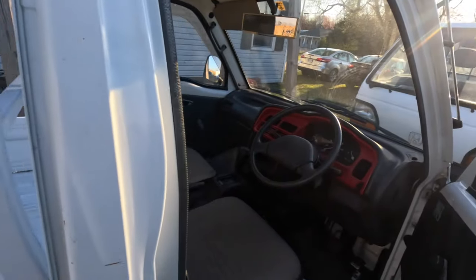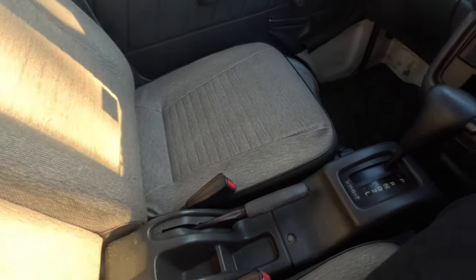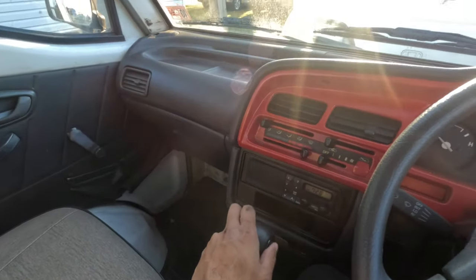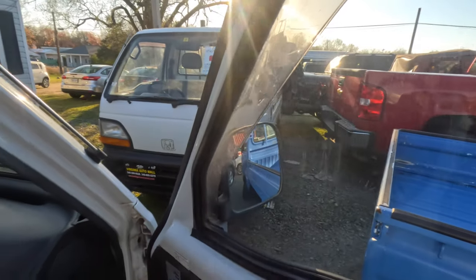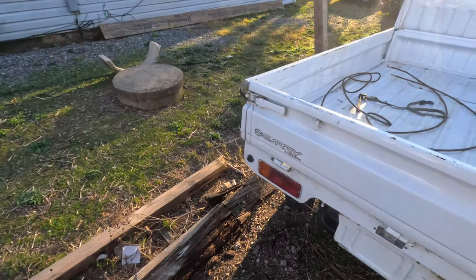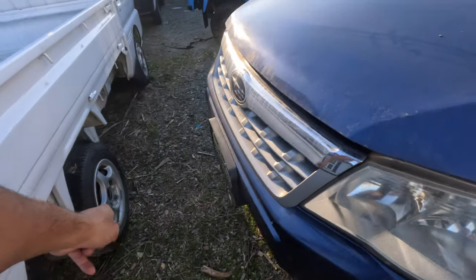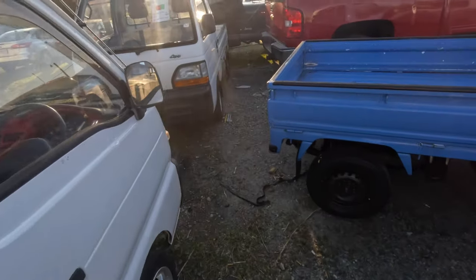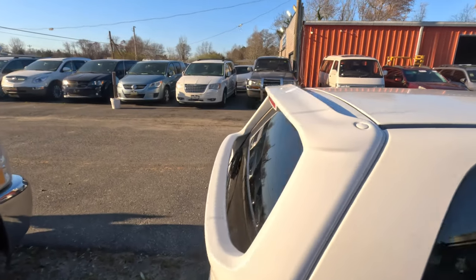Then we got a Suzuki Carry — wow, it's automatic! I don't think I've ever seen a Suzuki Carry automatic. If anyone is looking for an automatic K truck, there's one here — not too many in America. The bed looks good, got some rims on there that fit every K truck and are pretty sought after. I actually had those on my Suzuki.